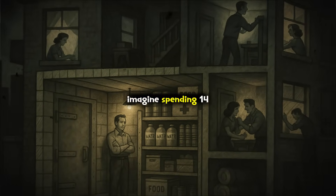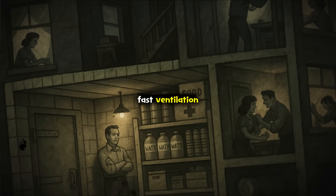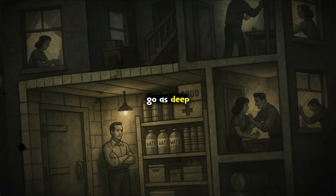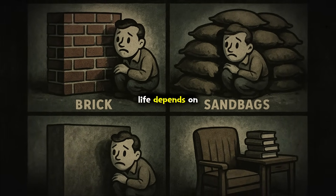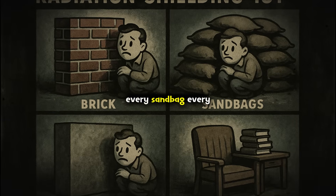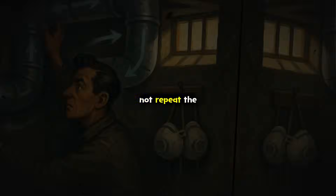When you plan your shelter, imagine spending 14 days in a small, sealed room. Heat, humidity, and carbon dioxide rise fast. Ventilation can be the difference between survival and tragedy. To recap: go as deep as you can, use the thickest and densest materials available, allow enough space per person, and plan ventilation as if your life depends on it — because it really does. If you are improvising, remember that every extra layer, every sandbag, every barrel of water makes you safer. Coming up, I will break down the most common mistakes people make with shelter construction.